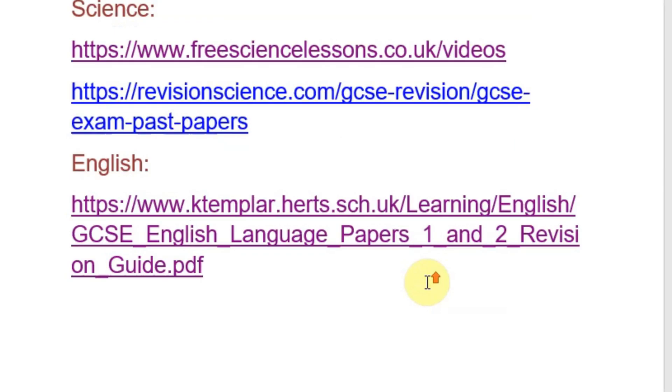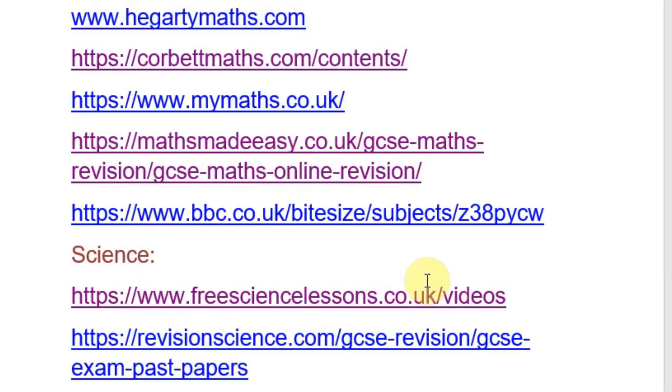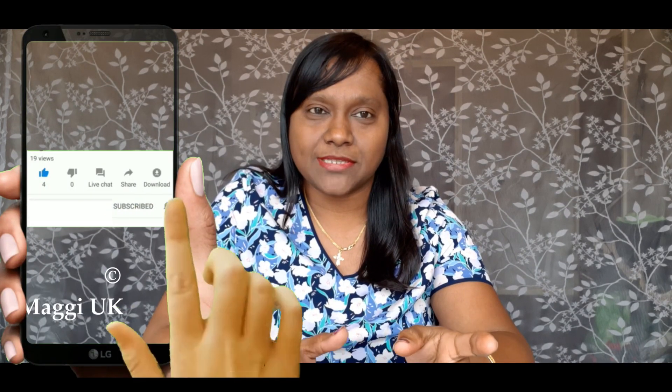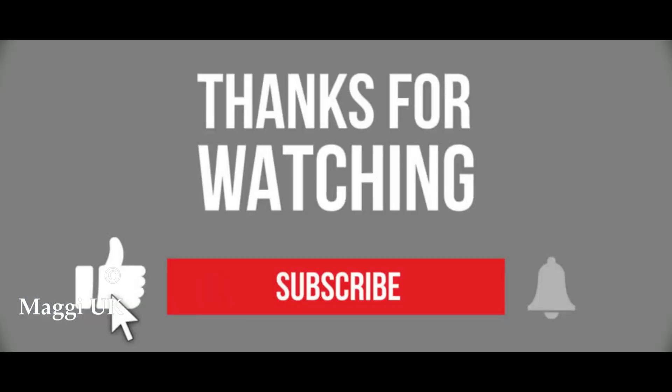I hope this video will be very useful for all secondary school students. I have plenty more resources — if you need any help or want more details about any of the websites, email me and I will respond to you. Hope you found this useful. Keep watching my videos. Thanks for watching. Please like, share, and subscribe to my channel. Don't forget to press the bell button otherwise you won't get my videos as notifications. Until I see you in another video, Maggie signing off — bye!